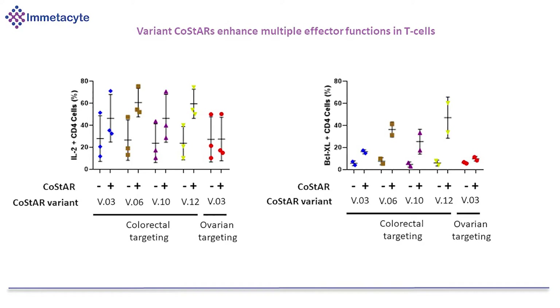We've been doing a lot of work optimising the engineering of the T cells, and we have particular variants which are better than our existing prototype receptor that we've engineered.